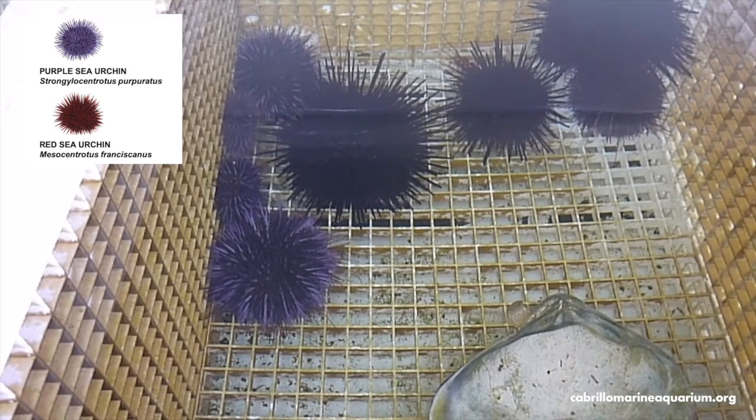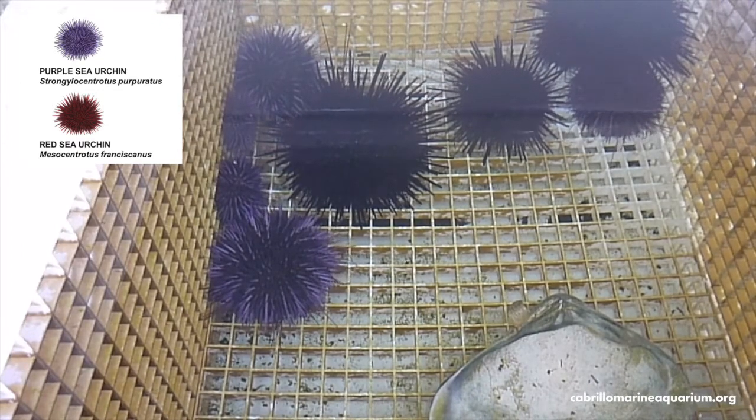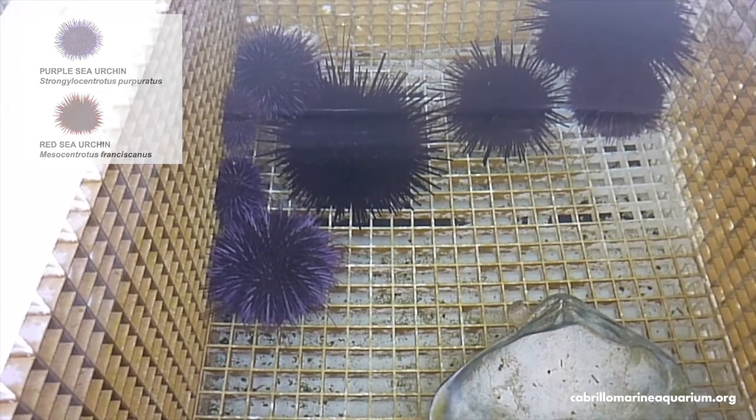Otters eat so many sea urchins that when the otter populations dropped off the coast of California, the urchin populations exploded, which caused serious damage to the kelp forest along the Pacific coast.